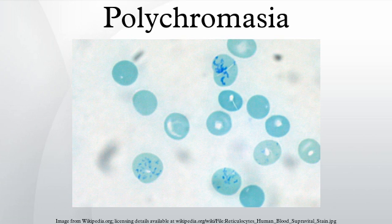Normocytic anemia is the most commonly seen type of anemia associated with polychromasia. This type of anemia is usually caused by underproduction of blood cells as well as hemolysis. Anemia can be caused by either overproduction or underproduction of red blood cells, as well as the production of defective blood cells. Because there are more red blood cells needed in the body at that moment, they are released prematurely, leading to polychromasia.